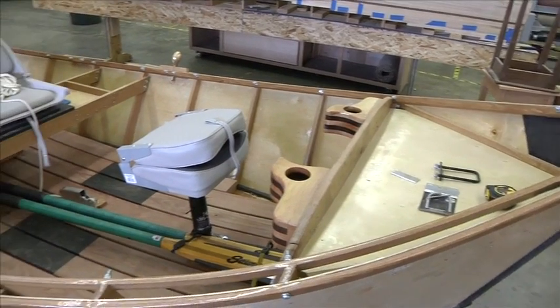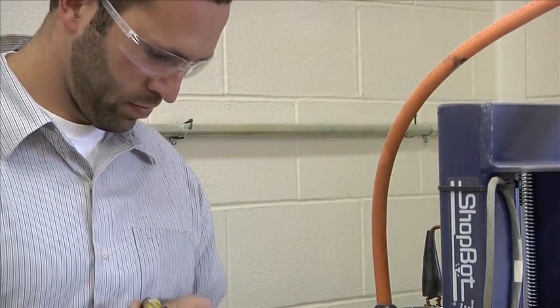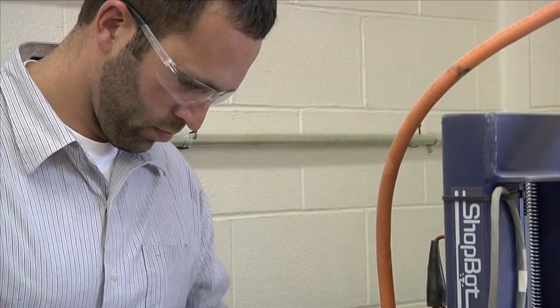The Brits chose to build a drift boat based partly on a recommendation from Dow. Dow says he's never had a project of this magnitude come out of one of his classes.